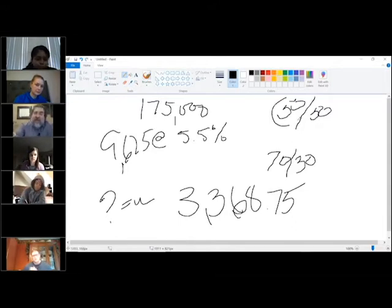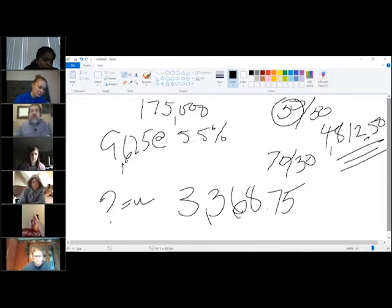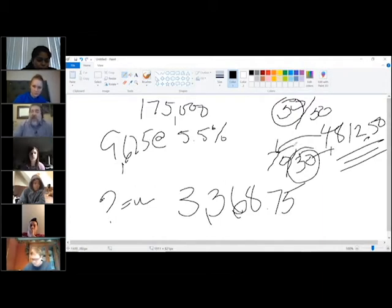We gave half of it away, which leaves us with $4,812.50. That was what we call the Modulin Group's portion. The other buyer got the other $4,812. And then I got 30%, you got 70%, which turns out to be this number here.